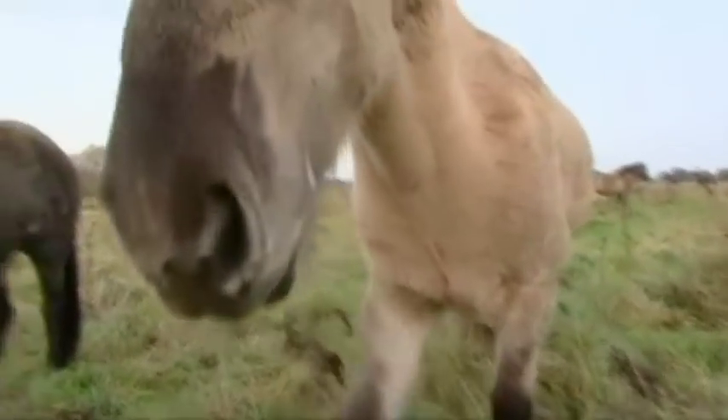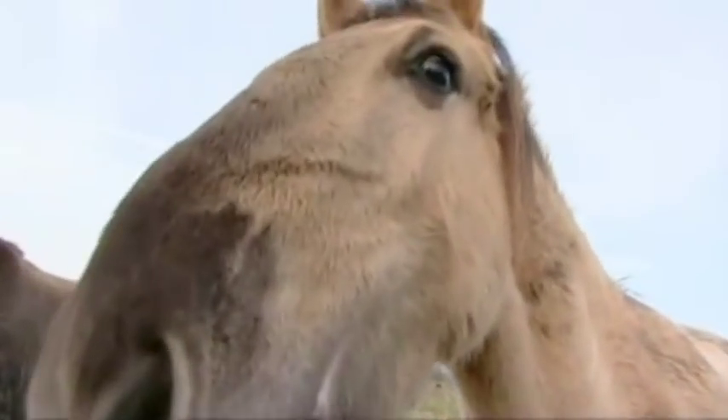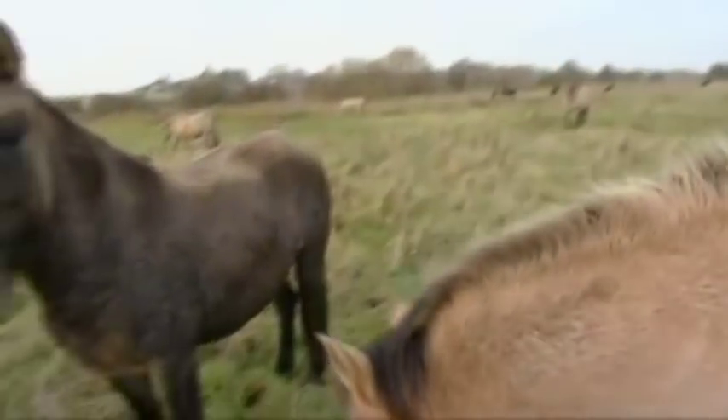Sometimes it would need people doing this, but instead here we've got these lovely horses doing the job. Bringing them back actually helps to manage these types of habitats properly.